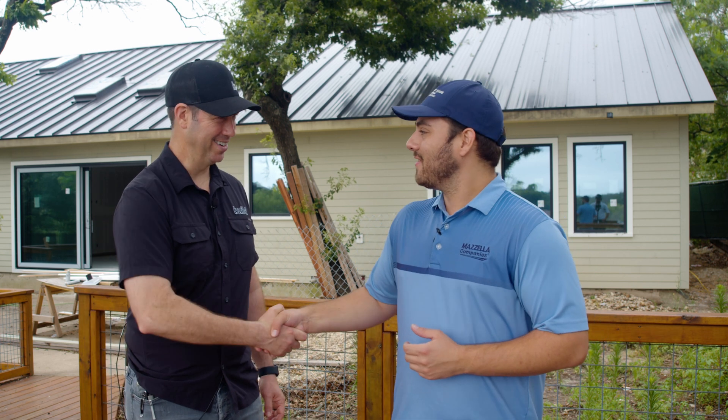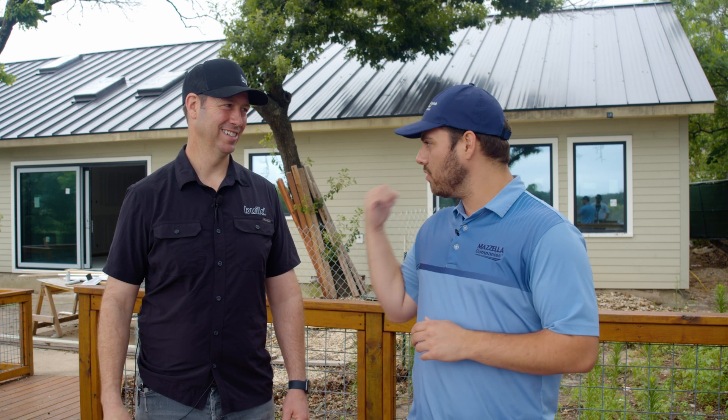Matt Reisinger. Great to have you on the channel again. Thanks for going out on my job, man. We've got a brand new metal roof going on right here, and we're talking about conditioned versus vented attics in this assembly. It's a good topic. Tell me about it. You've done conditioned attic spaces for years — tell me why and what that means.